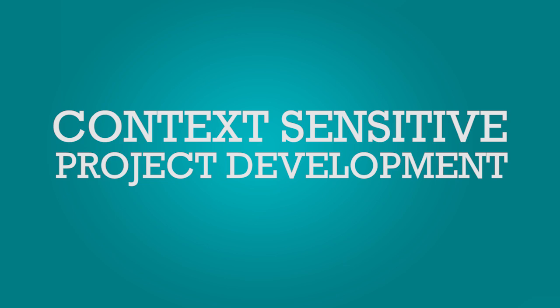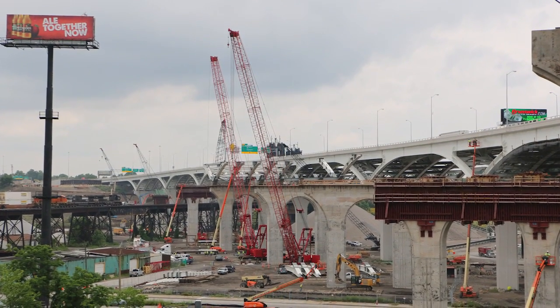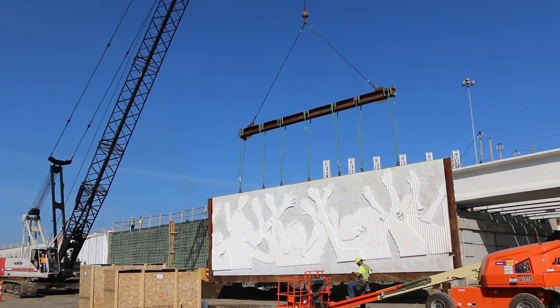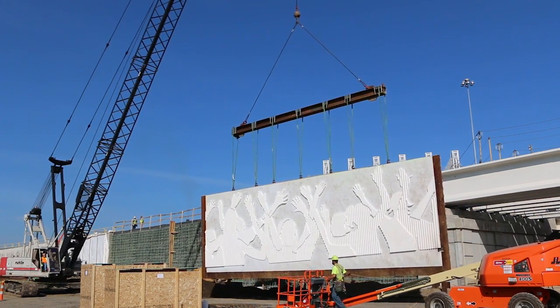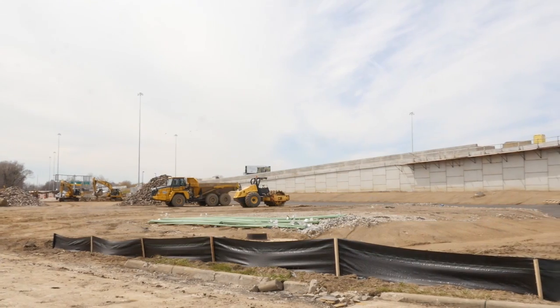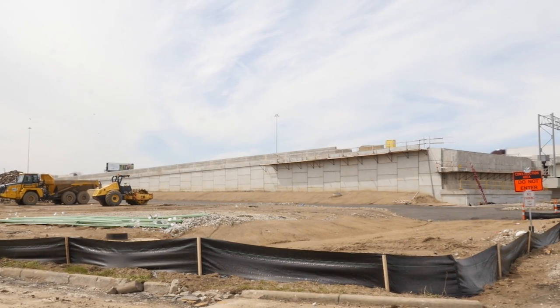Context-sensitive project development: This basically translates into working with the public to make decisions regarding the project. The strategy was used in items such as the decorative crowd wall, part of the city's new front door, and the creation of a new neighborhood park where the bridge touches down on the west side.